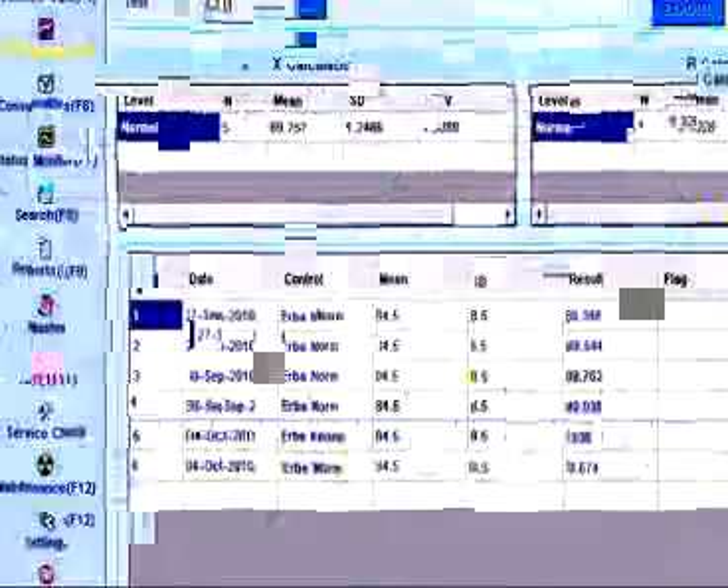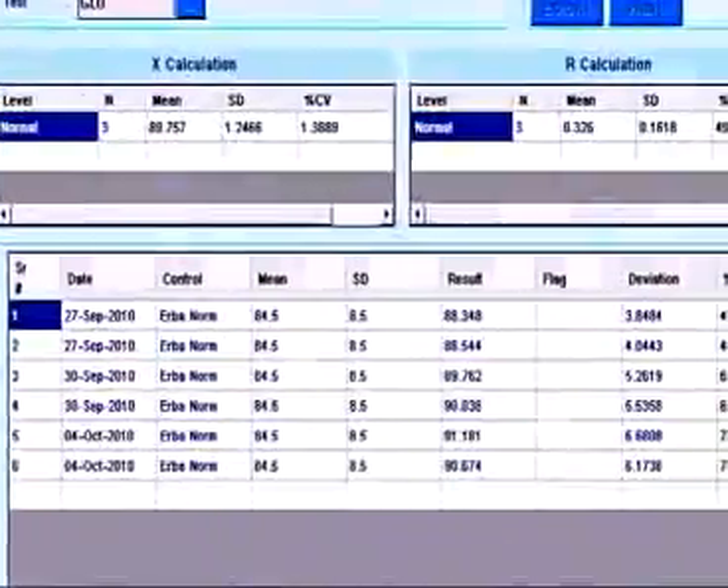The XL200 comes with an extensive quality control program including a Levey-Jennings chart. Different levels of controls can be run on the XL200 with user-definable criteria for flagging the results.